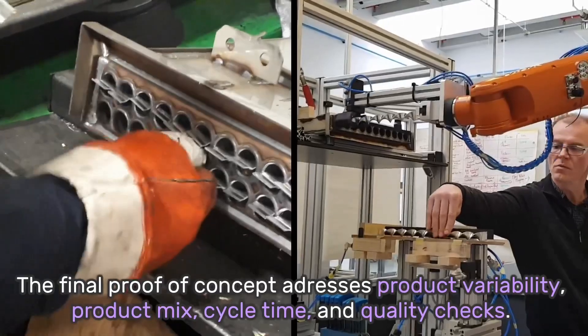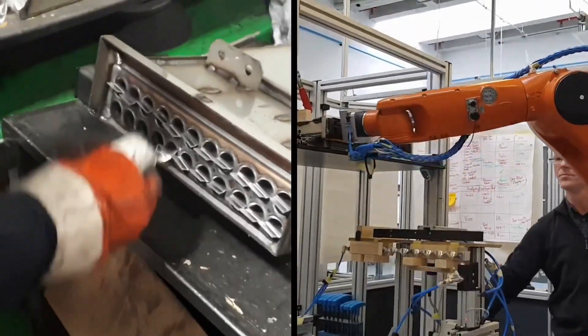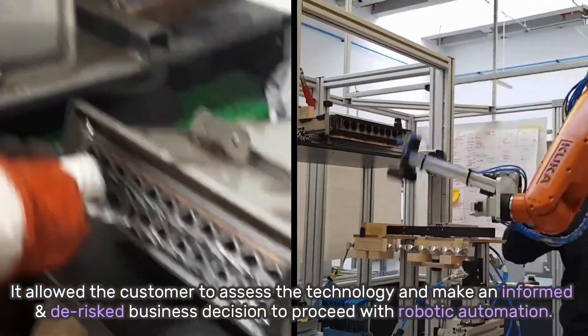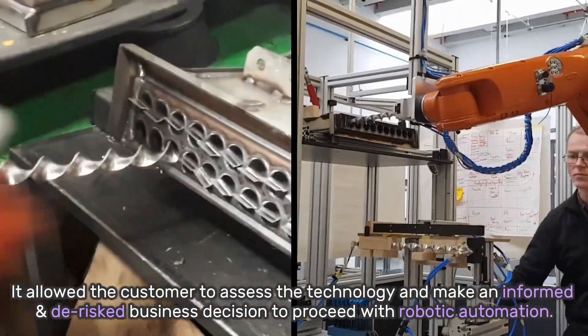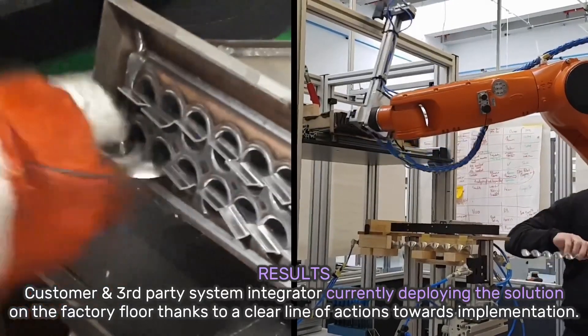The final proof of concept addresses product variability, product mix, cycle time and quality checks. It allows the customer to assess the technology and make an informed and de-risked business decision to proceed with robotic automation. As a result, this solution is currently being deployed on the factory floor.